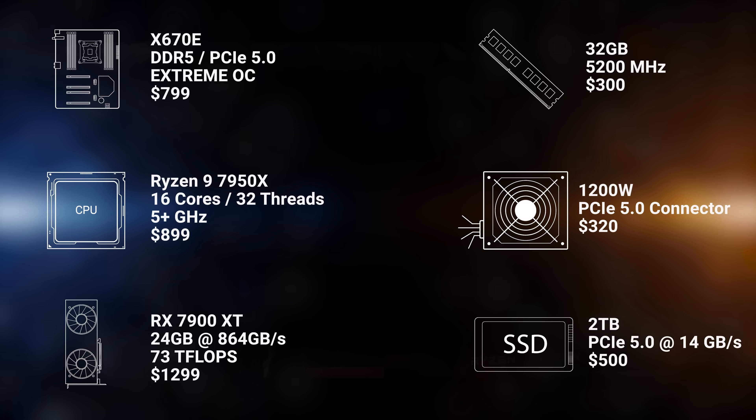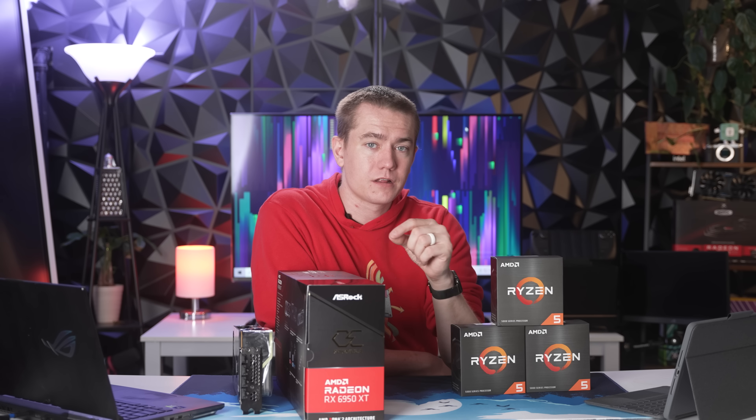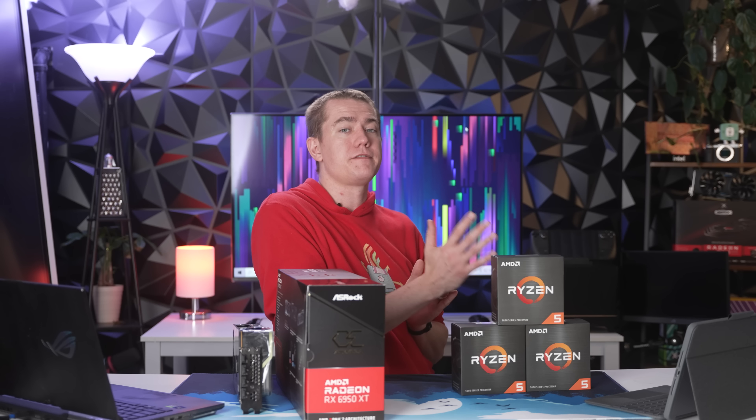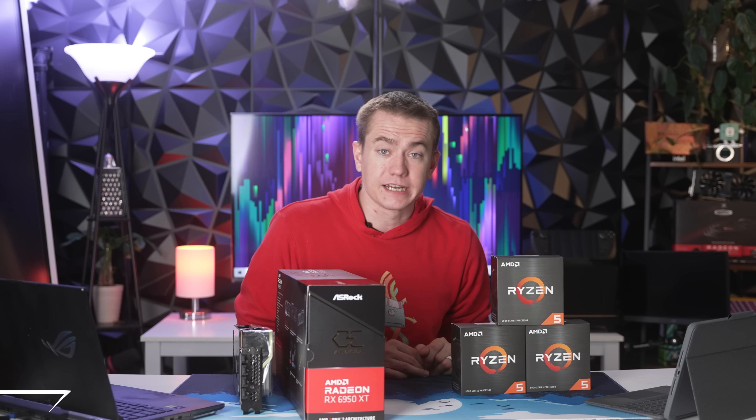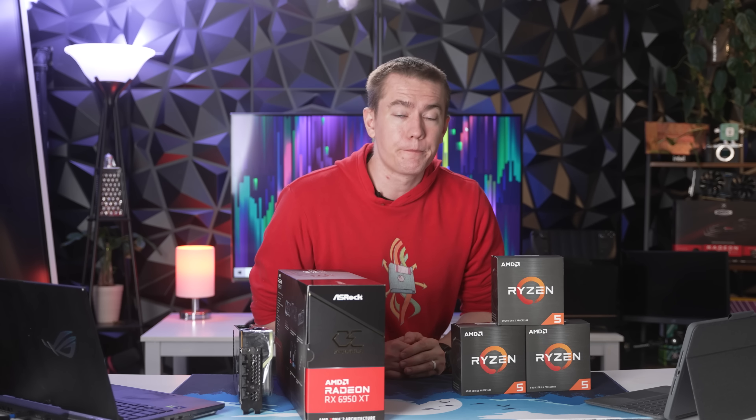In AMD's unveiling of the Ryzen 7000, it is clear that we are only getting a 16-core chip out of this next-gen CPU because there are only two CPU chiplets, which means the 7950X will likely be 16 cores and 32 threads.